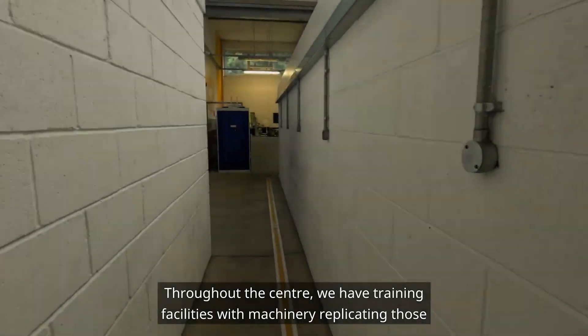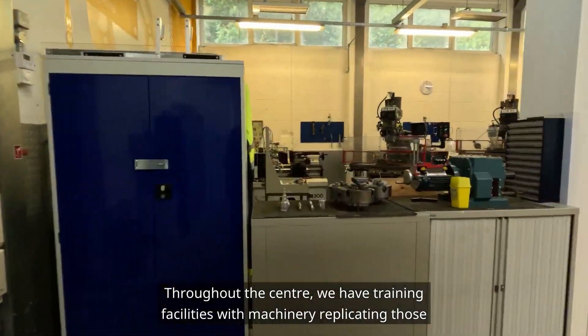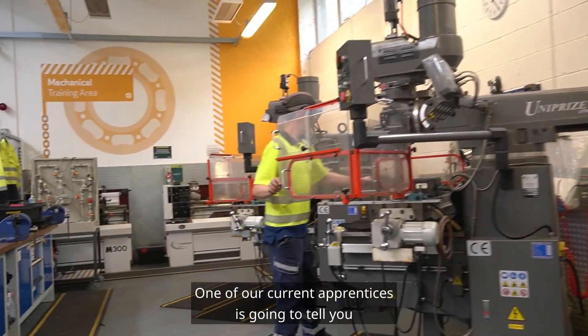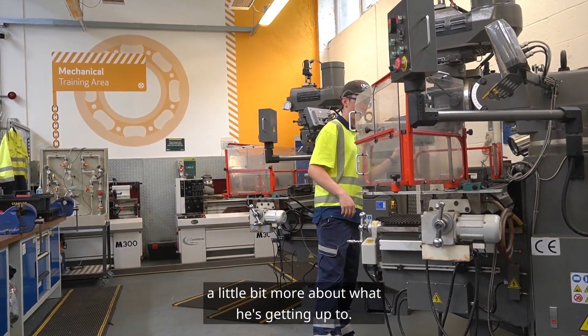Throughout the centre we have training facilities with machinery replicating those you may work on at your base location. One of our current apprentices is going to tell you a little bit more about what he's getting up to.